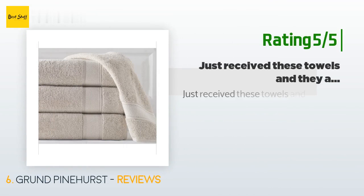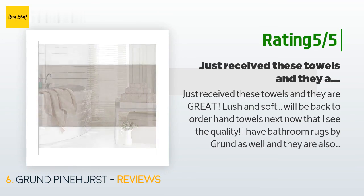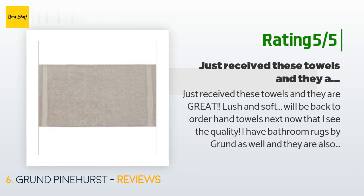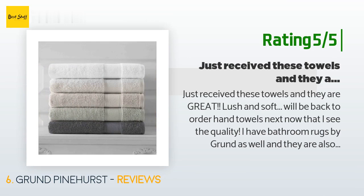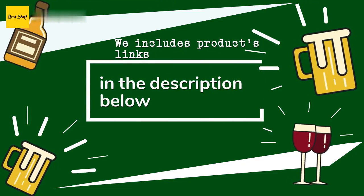A customer said: 'Exceeds expectations.' Another happy customer said: 'Just received these towels and they are great — lush and soft. Will be back to order hand towels next, now that I see the quality. I have bathroom rugs by Grund as well and they are also amazing — dense but soft and durable. Organic cotton is a huge plus. Shipping was very fast. Another great experience, thanks.'